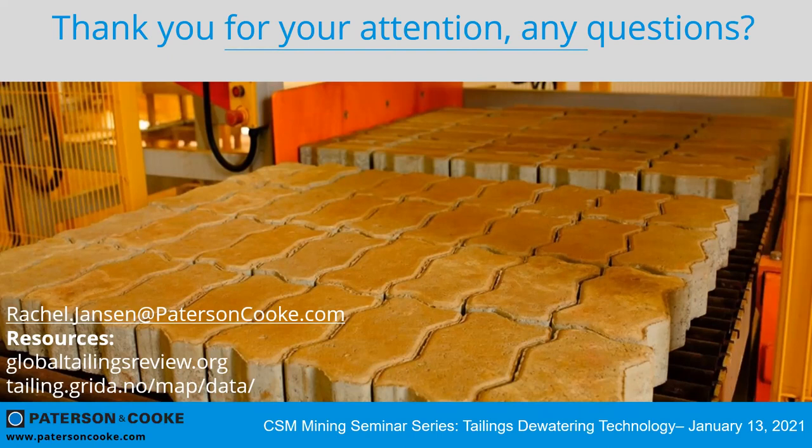I've put a couple of resources at the bottom of the screen. The first is the Global Tailings Review website where you can download a free copy of the standard published in August of last year. The second is a really great Google Earth-based application where you can look up different tailings facilities, navigate to them on a Google Earth map, and access a table of additional information — I've found that to be quite useful.